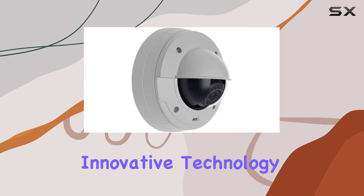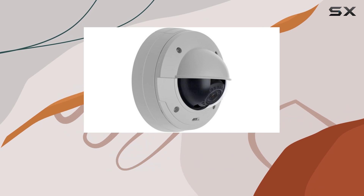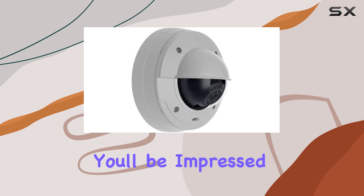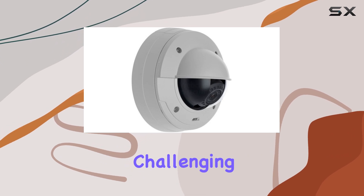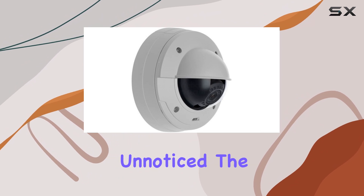This innovative technology enhances low-light performance, allowing the camera to capture clear and detailed images even in near darkness. You'll be impressed by how it brings out colors and sharpness in challenging lighting conditions, ensuring that no detail goes unnoticed.